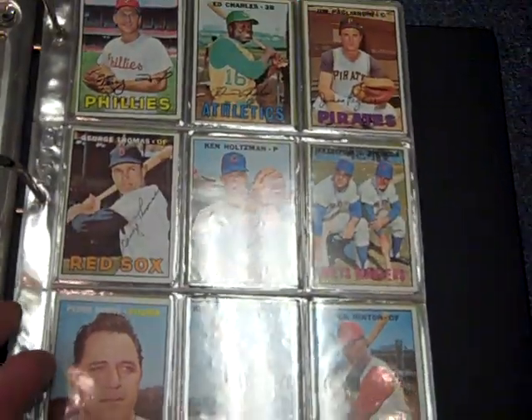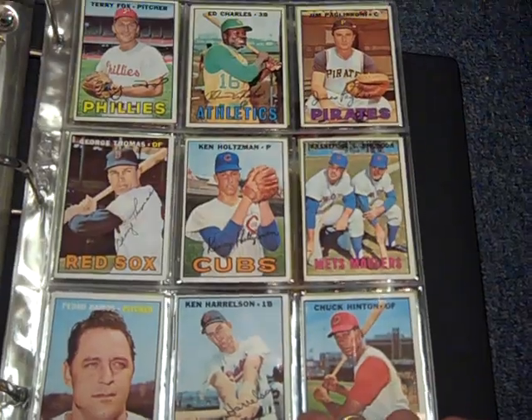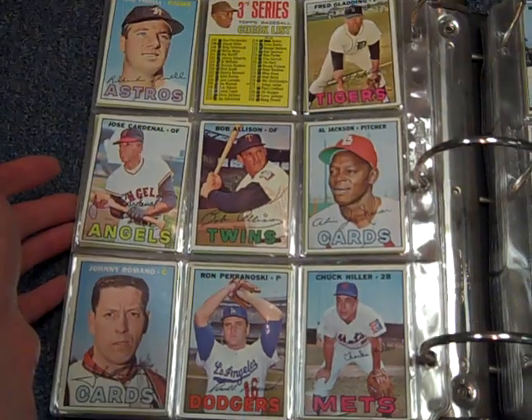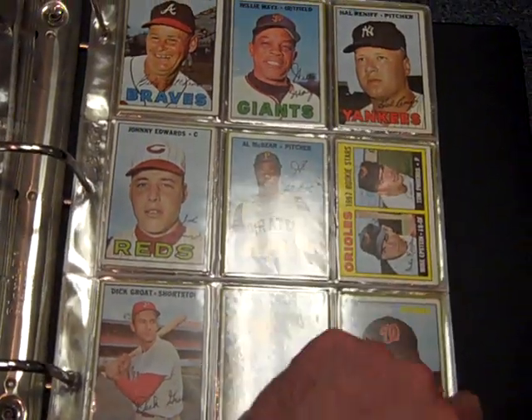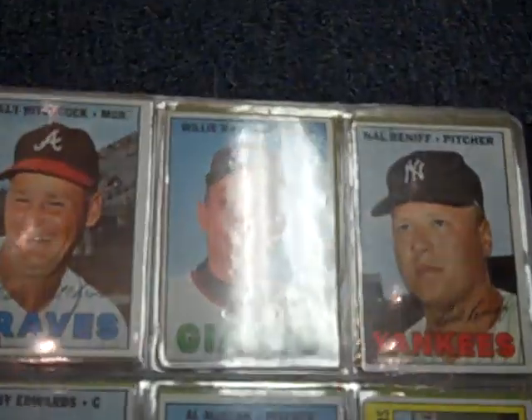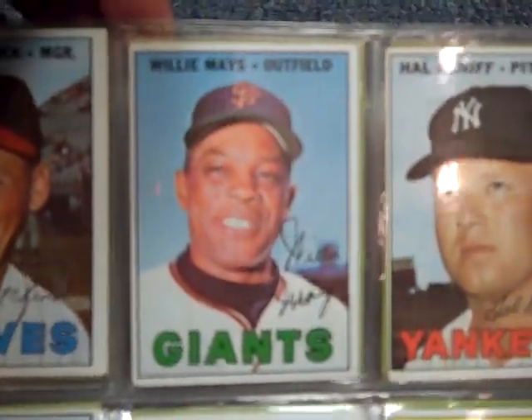People say players stuck with one team forever, but actually they'd get cut a lot by the teams they were loyal to for years and they'd have to go pick up somewhere else. Speaking of, there's Willie Mays — finished up his career with the New York Mets. Looks like it's in pretty nice shape, off-centered, a little bit fuzzy corners.